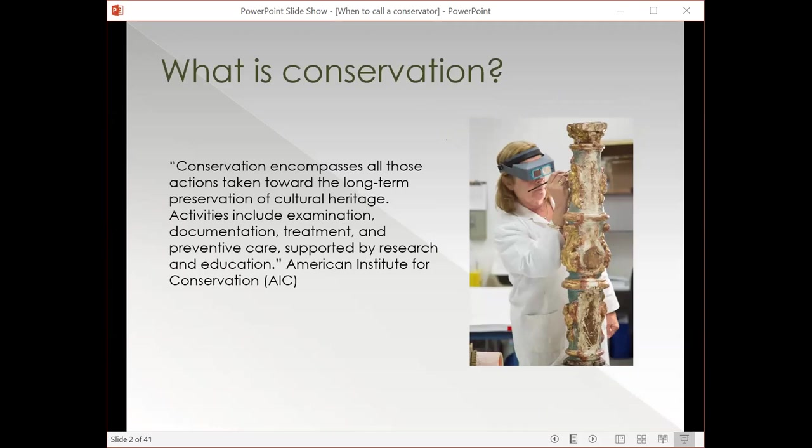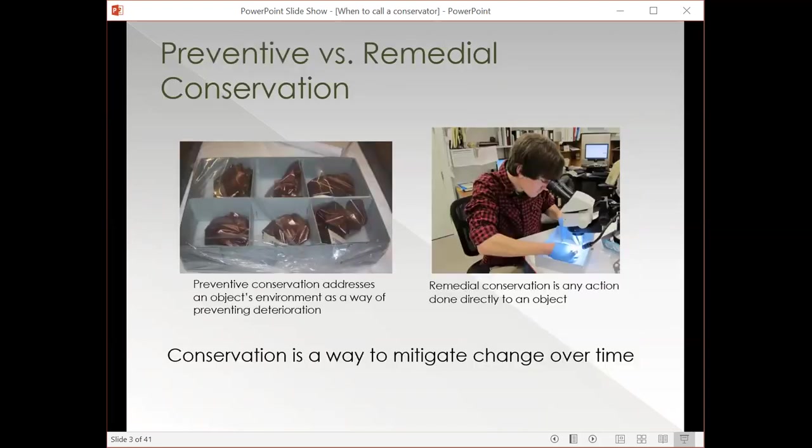Starting with what conservation is: the American Institute for Conservation, which is the professional governing body in the United States, defines conservation as all the actions taken towards long-term preservation of cultural heritage. Balancing preservation and access is a big part of conservation, but it includes not only physical hands-on work on an object, but also how you care for your objects — preventive tasks, examination, documentation, and treatment. Broadly speaking, people tend to split conservation into two categories.